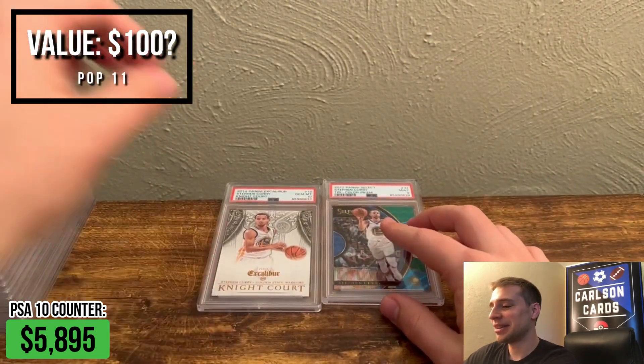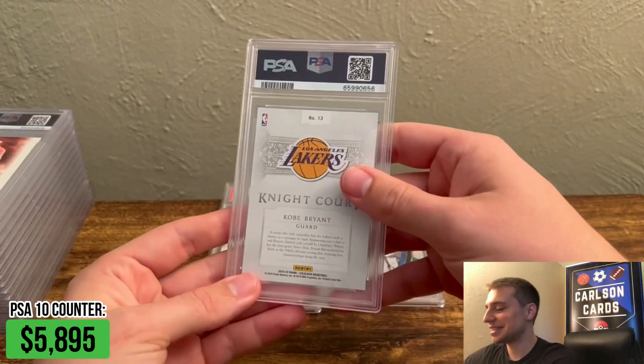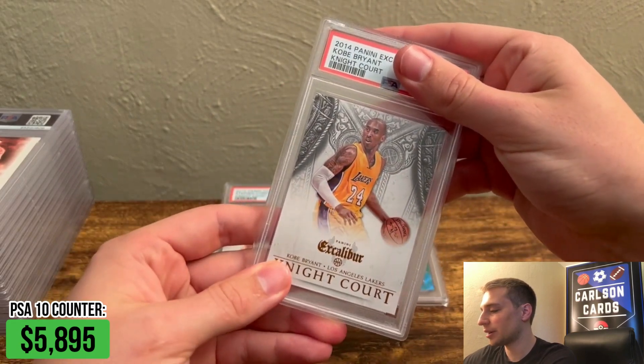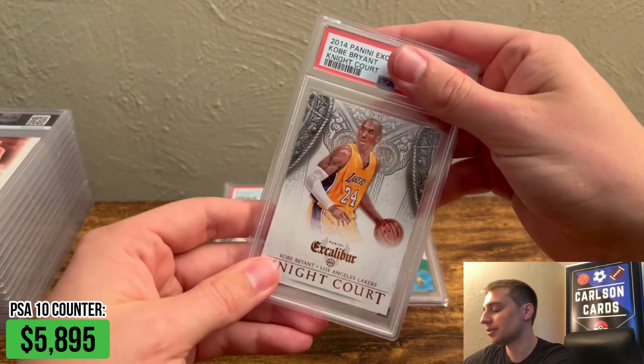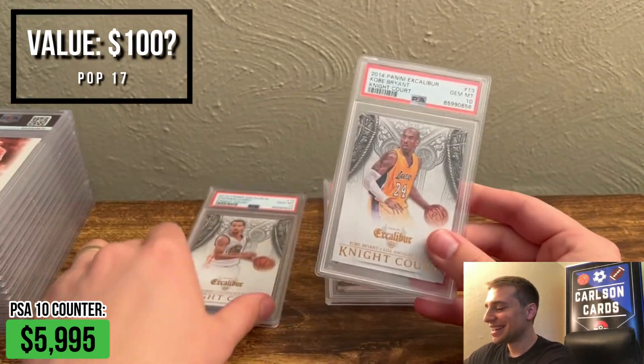While I was digging through the box, I spotted a Kobe on the back here too, so I want to put those together just to see if we could pair them up. We have a Kobe here — Night Court, Excalibur. Been really good grades so far on this set. Pulled another PSA 10. That's awesome.